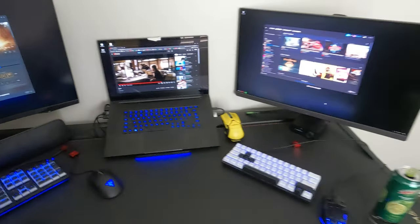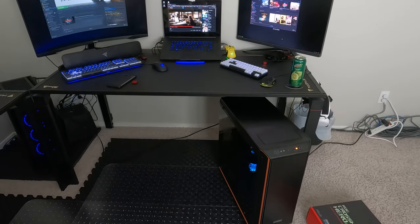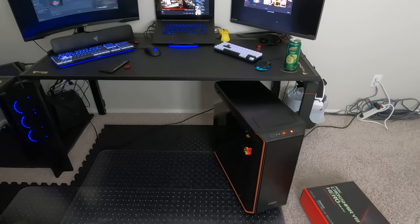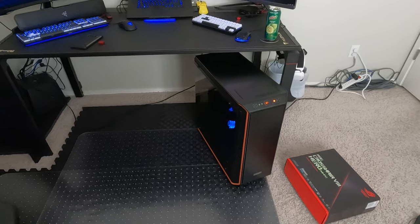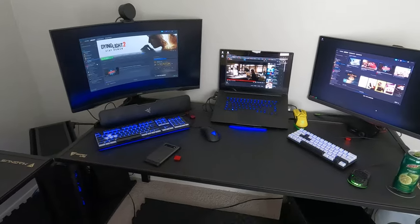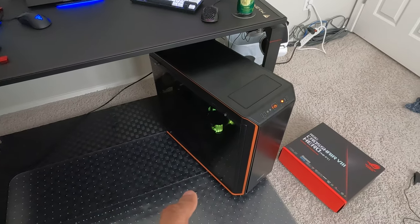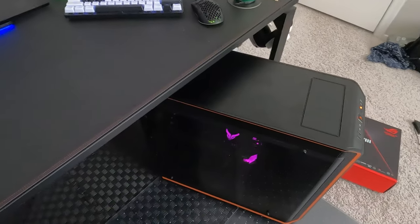This is going to complement my previous build with the i9 and the 3090, so I'll be able to do side-by-side comparisons. I have two identical monitors coming — they were supposed to be here yesterday but they weren't. I'm going to replace these two, maybe put them over here, and then I could do side-by-side comparisons. Not sure where I'm going to put this one yet.